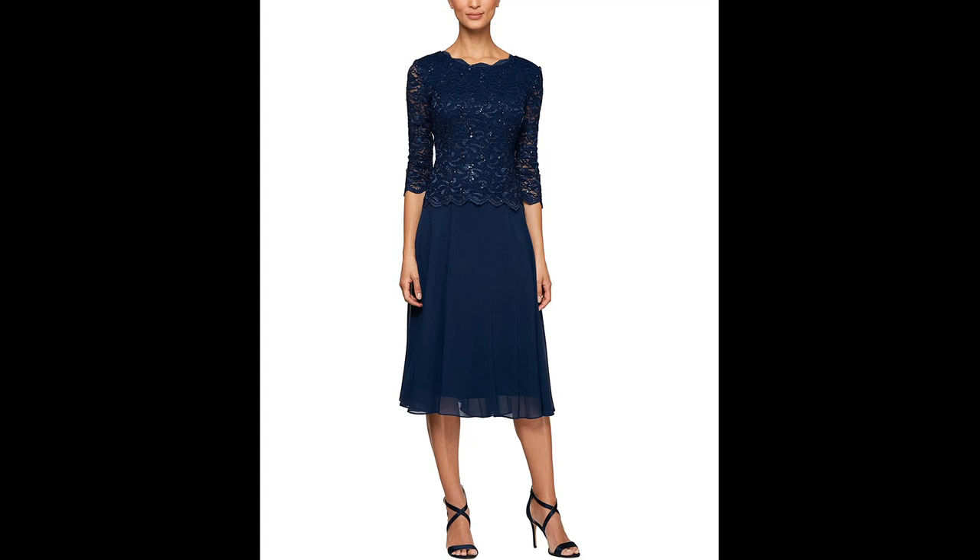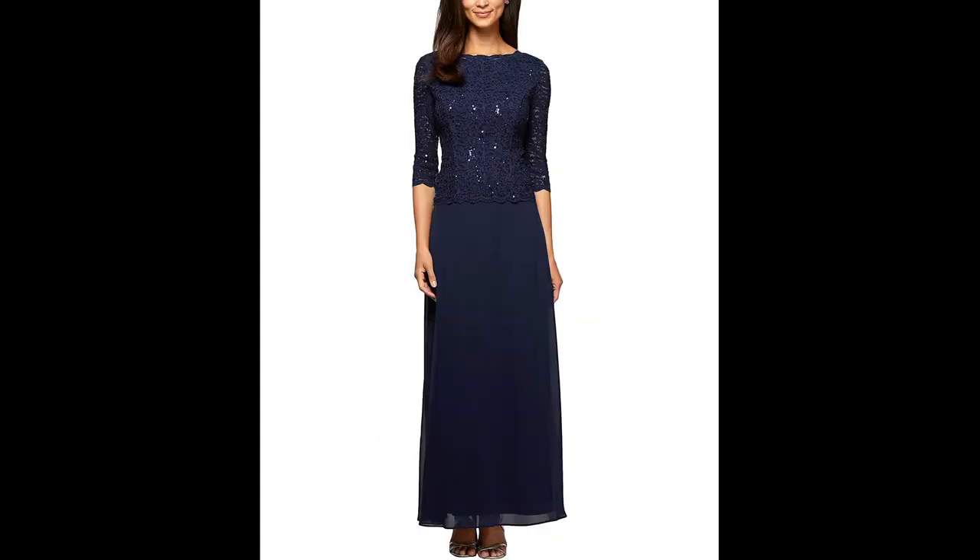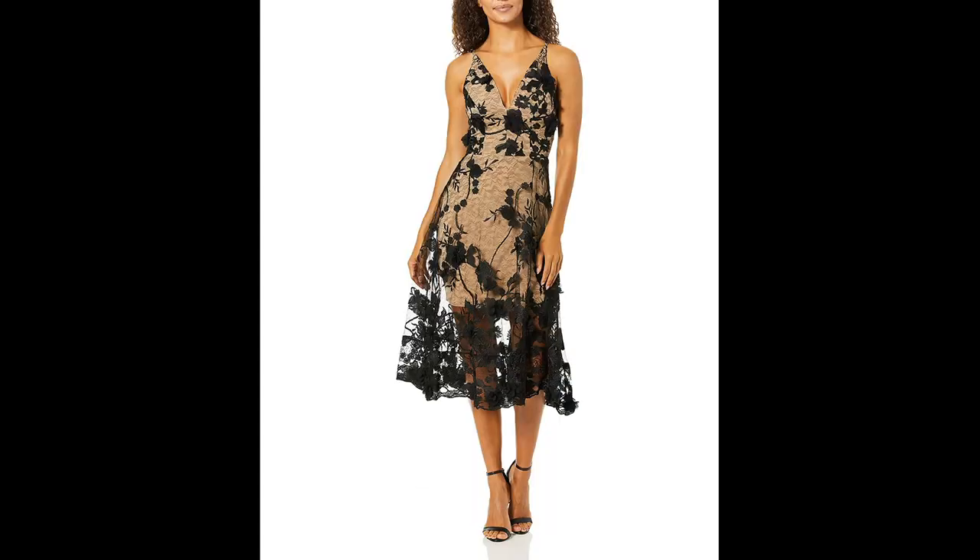Another popular trend for beach wedding dresses with sleeves is the use of embroidery and embellishments. Many designers are incorporating intricate beading, lace, or embroidery into the sleeves of these dresses to add a touch of elegance and glamour.